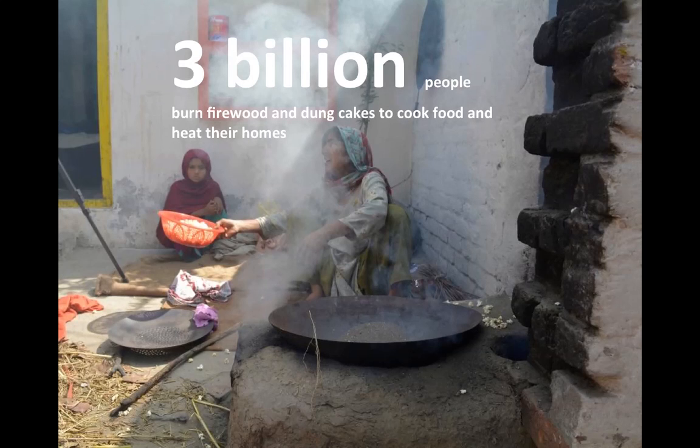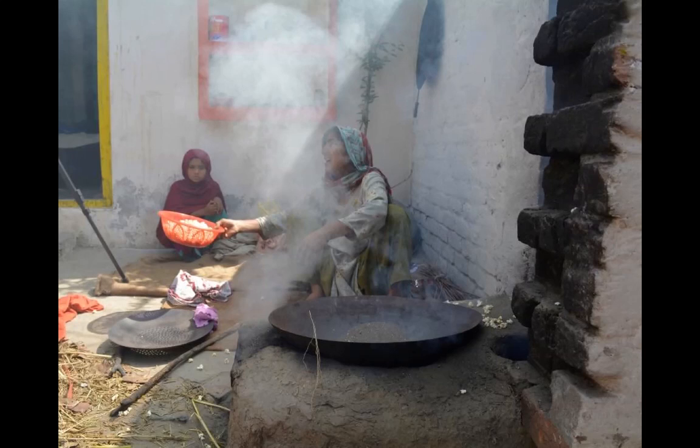Three billion people cook over open fires across the globe. According to the World Health Organization, 4.3 million people, mostly women and children, die as a result of fatal respiratory illnesses stemming from the inhalation of solid fuel fumes.